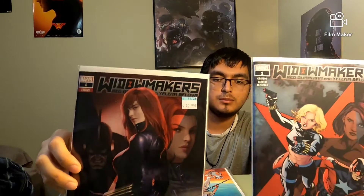Amazing Spider-Man 53. I'm also debating with the variants. I also got Spider-Woman number 6 — this is the one that has Captain Marvel with Spider-Woman. Then to finish the Marvel section off, we have Widowmakers number 1, issue number 1, both different covers — same book but different covers.